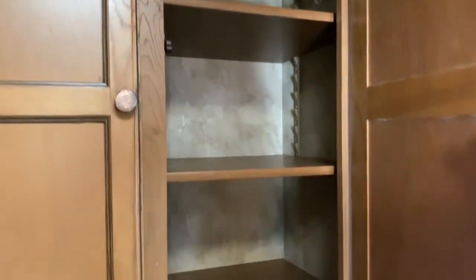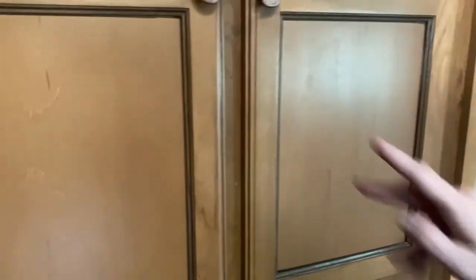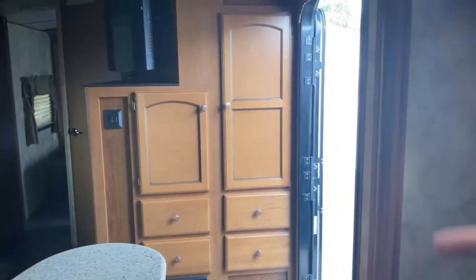Again, this unit comes with tons of storage — just a ridiculous amount. And actually by the door there's even more storage.